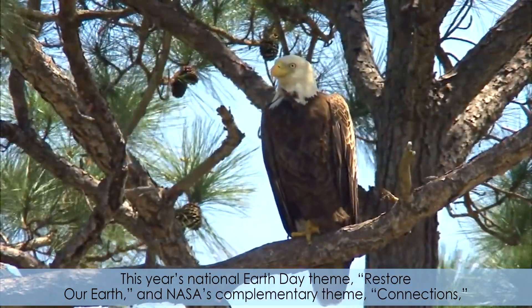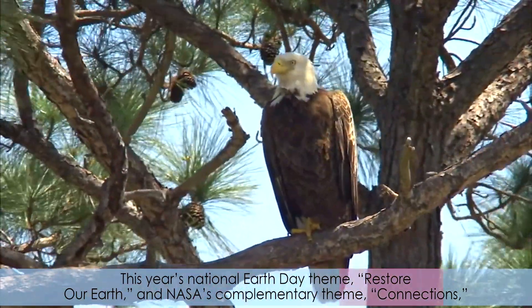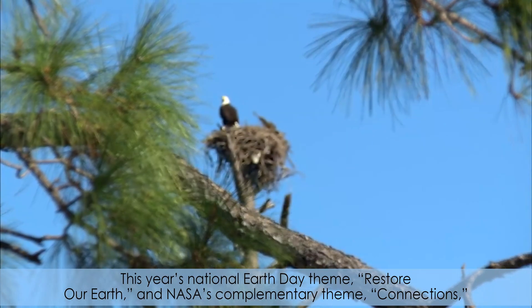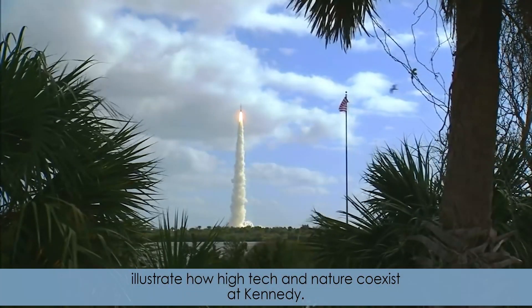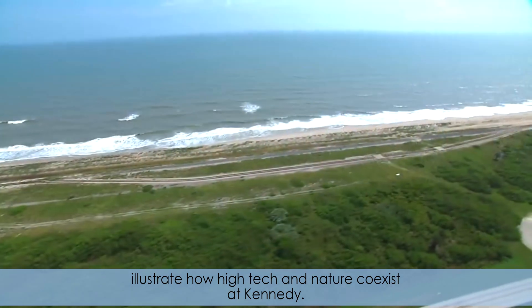This year's National Earth Day theme, Restore Our Earth, and NASA's complementary theme, Connections, illustrate how high-tech and nature coexist at Kennedy.